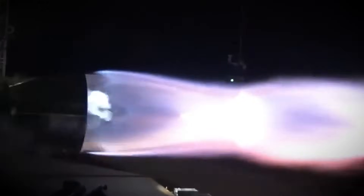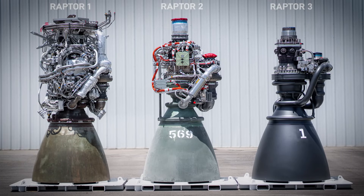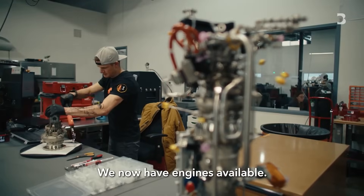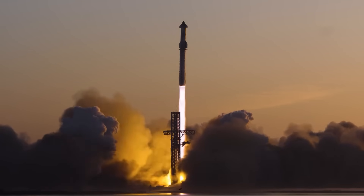And if history is any guide, Raptor 3 won't be the last iteration. With each new version, SpaceX has made the engine lighter, stronger, and easier to build — and they're not done yet. The company is already working on an even cheaper and more powerful design, setting the stage for an era where Starship launches are as routine as commercial flights.